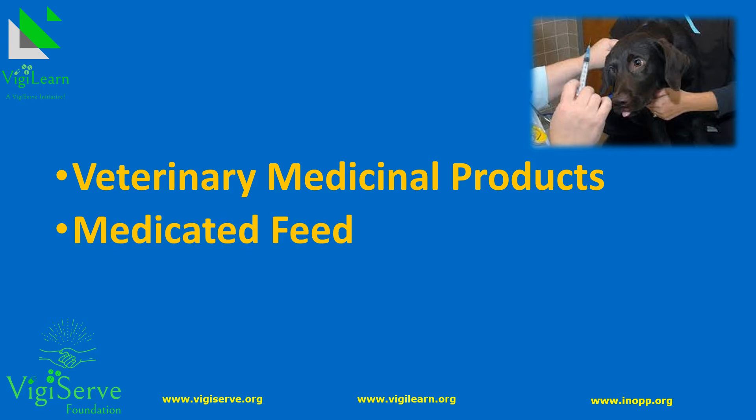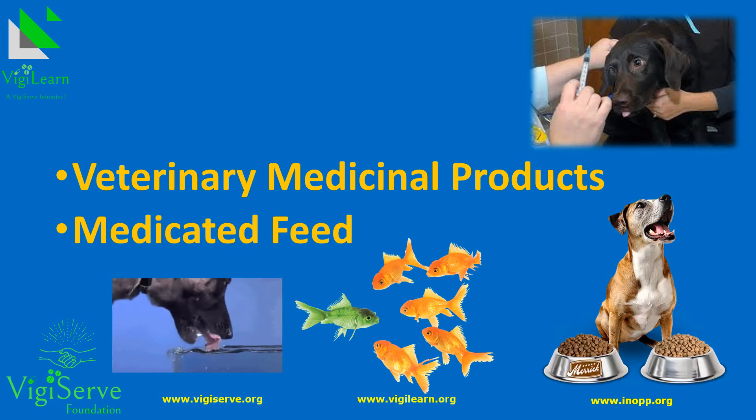Medicated feed is a mixture of animal food and veterinary medicinal product produced under controlled conditions, with the purpose of treating or controlling disease in farmed animals, aquaculture species and pets. It requires a veterinary prescription and is one of the oral routes to administer veterinary medicines to animals. Depending on the specific situation, this can be the most effective way to administer veterinary medicines to animals.